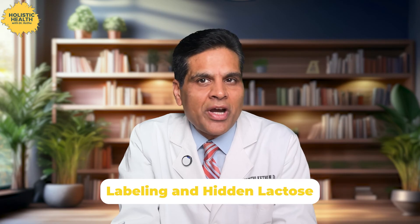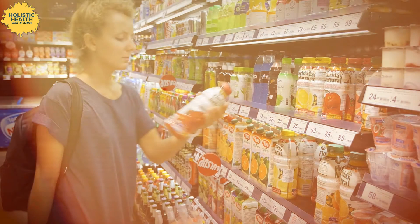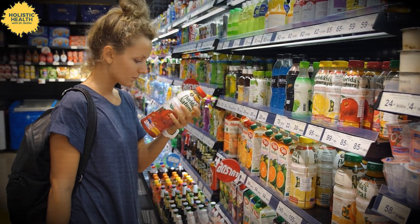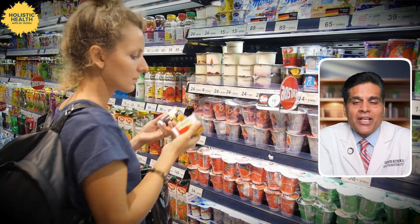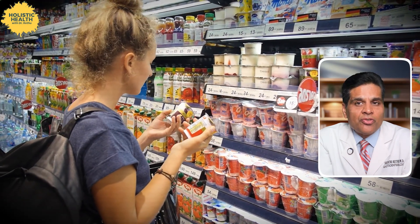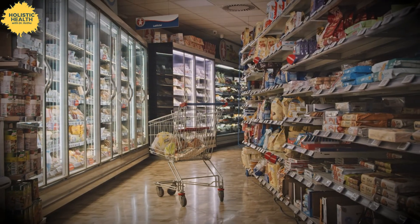Now let's talk about labeling and some hidden lactose sources. In many places, food labels are required to list milk and its derivatives including lactose. However, not all countries have strict regulations for labeling products as lactose free. This can lead to confusion, as some products labeled lactose free might still contain small amounts of lactose — enough to trigger symptoms in sensitive individuals. Lactose isn't just in dairy; it's often used as a food additive in meats, frozen vegetables and processed foods, making management sometimes more challenging.